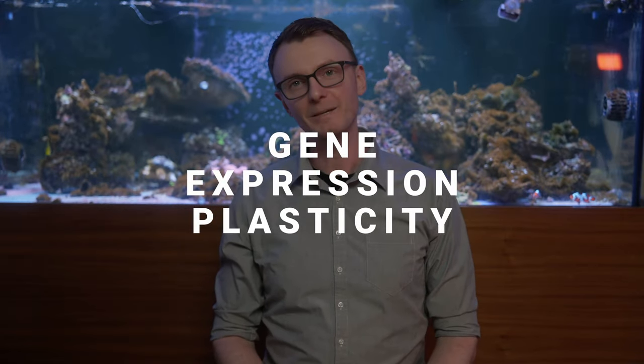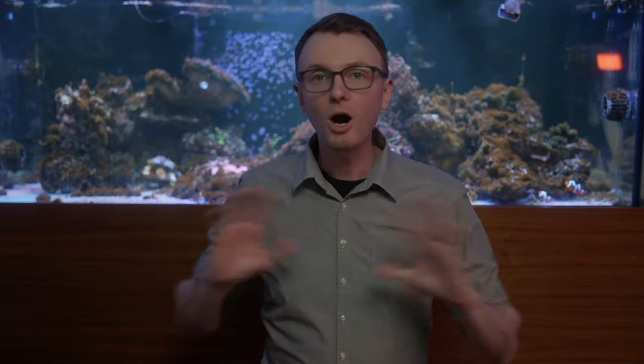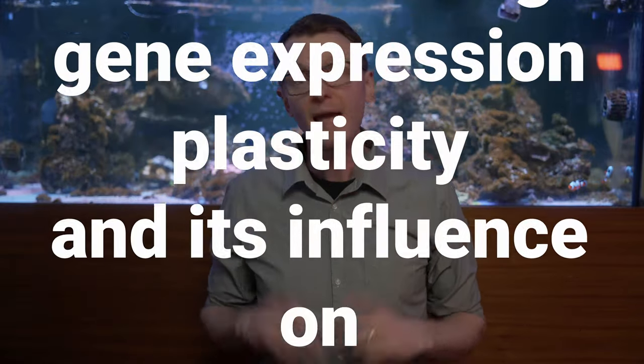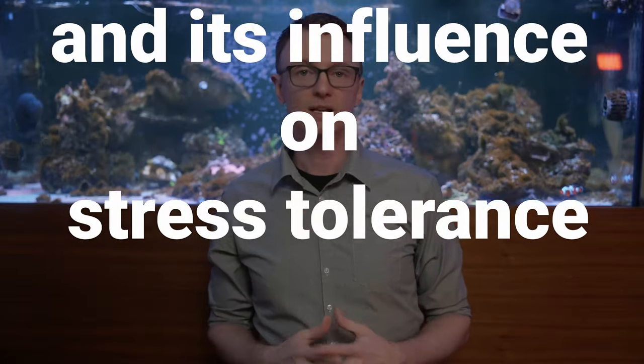Hi guys and girls, I'm Reef Mann, and this time it is time to learn about Gene Expression Plasticity. The paper containing all of this info, and a lot more, is titled A Framework for Understanding Gene Expression Plasticity and Its Influence on Stress Tolerance. It's open access, so I'd highly recommend checking it out. The authors have done a great job explaining the concepts with examples, making it a lot more approachable than most of the genetics papers I've read.